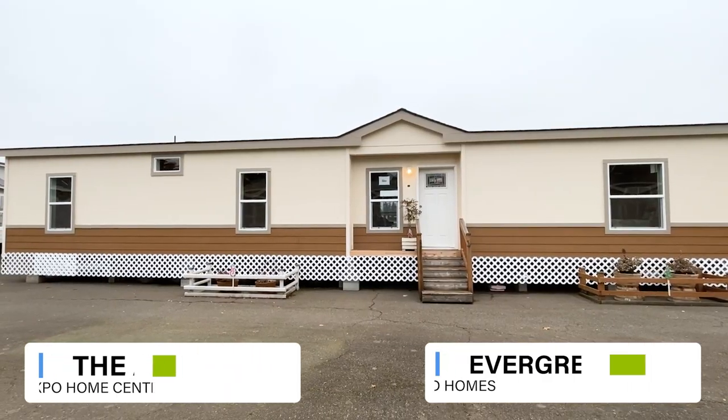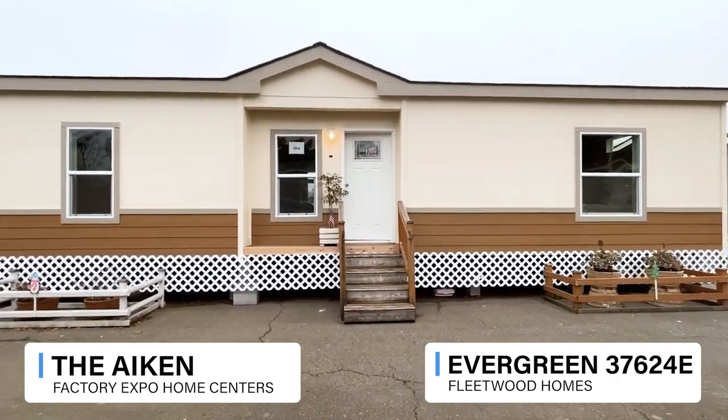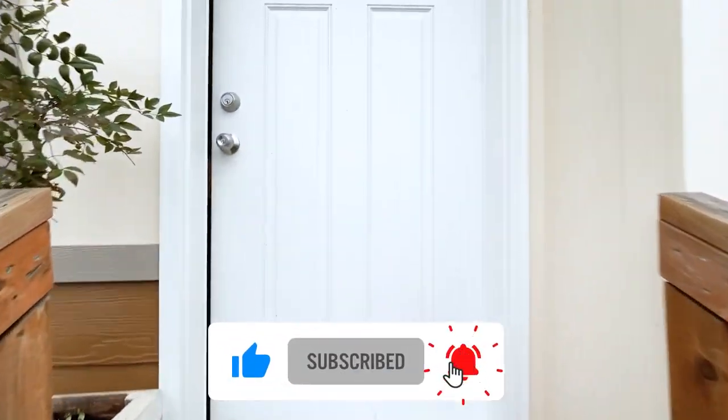Welcome. I am here in front of the Aiken by Fleetwood out in Woodburn, Oregon at the Factory Expo. We're going to take a look at this home — it's just shy of 2,300 square feet, so we will have a lot to look at. If you haven't visited this channel before, we focus on tours for manufactured and modular homes all across the U.S., so make sure you hit that subscribe button down below. Let's go ahead and get this started — come on in.